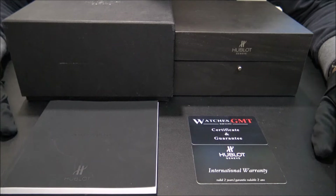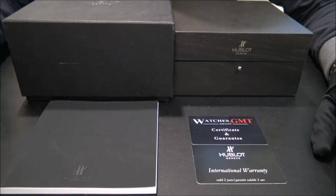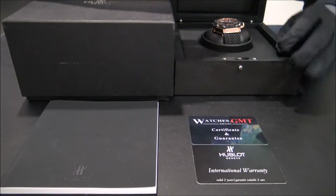Hello, we are Watches GMT, we buy and sell luxury watches. Today we want to show you a new lot.